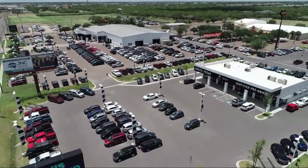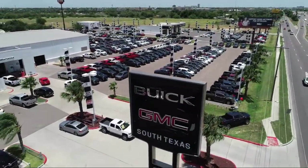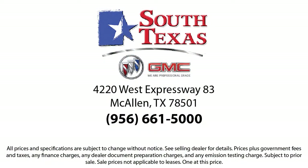South Texas Buick GMC — we're not the biggest, just the best. Come see us today at 4220 West Expressway 83 in the calendar.